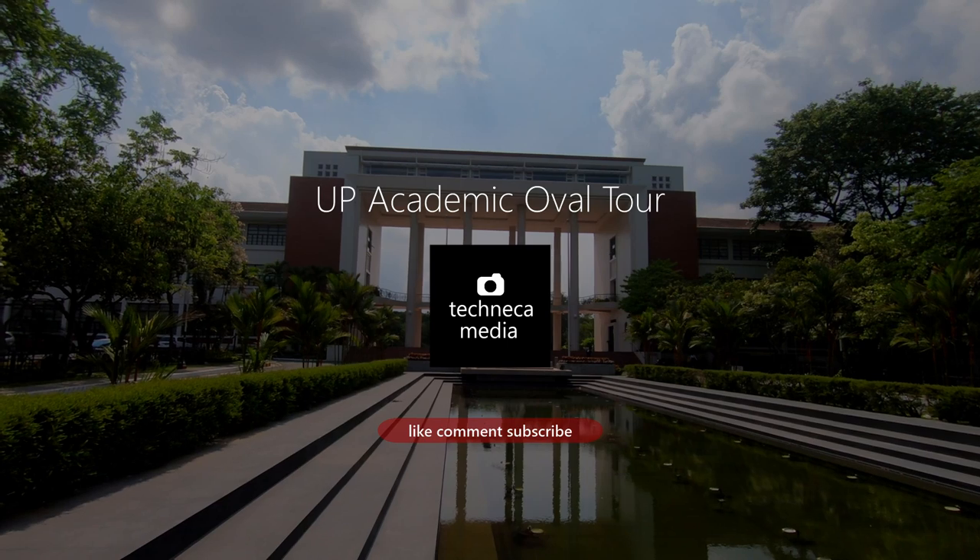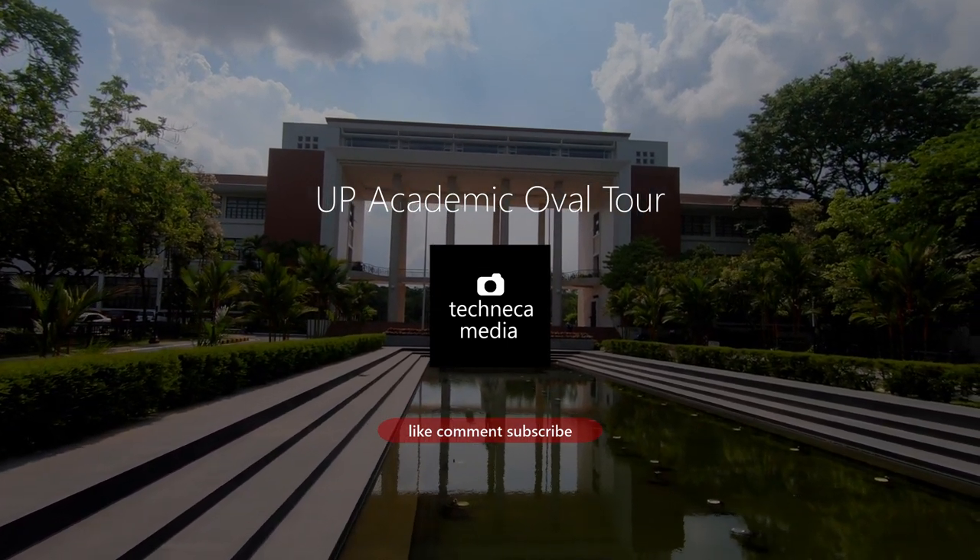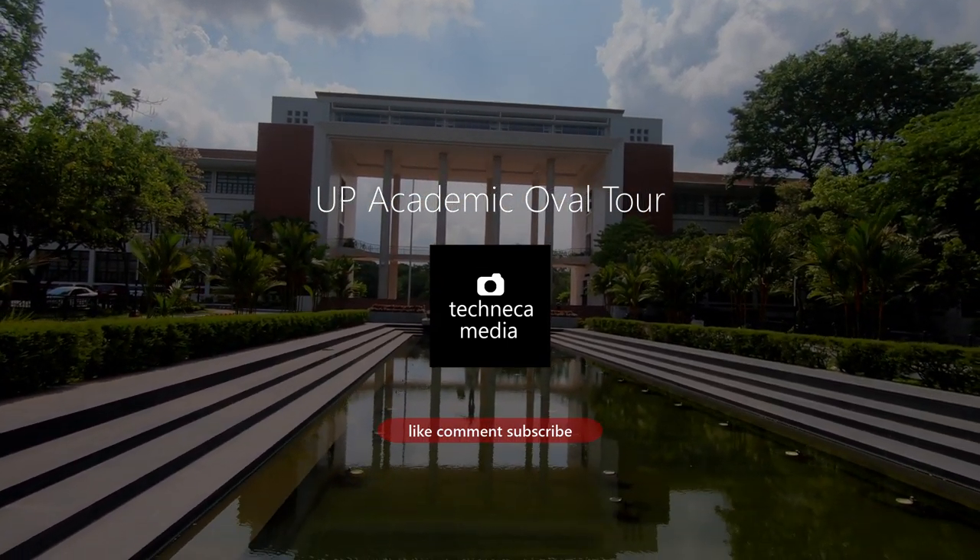In this video, I will take you to the Academic Oval in UP Diliman in Quezon City. Coming up next.